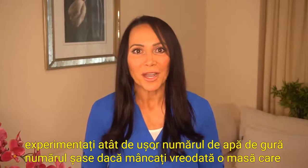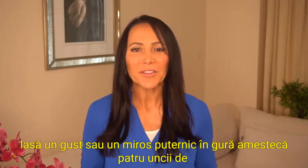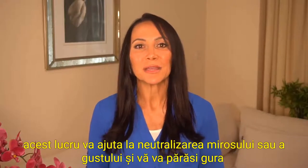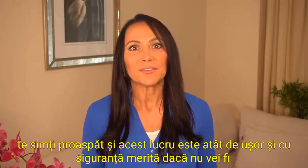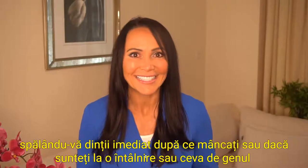Number six: mouthwash. If you ever eat a meal that leaves a strong taste or smell in your mouth, mix four ounces of water with a couple drops of DigestZen and swish it around in your mouth. This will help to neutralize the smell or taste and leaves your mouth feeling fresh. It's so easy and definitely worth it if you won't be brushing your teeth right after you eat, or if you're on a date or something like that.